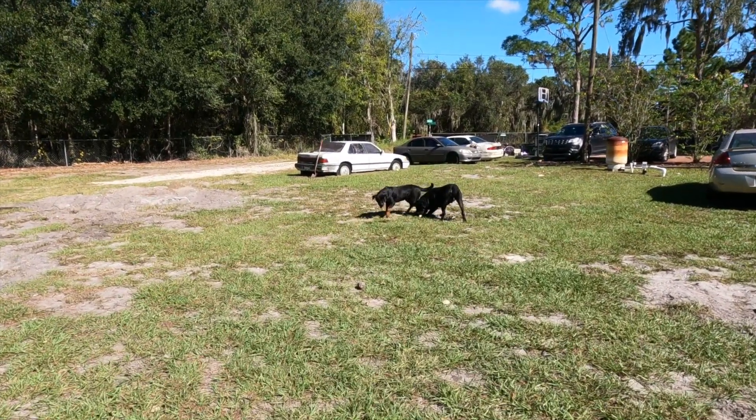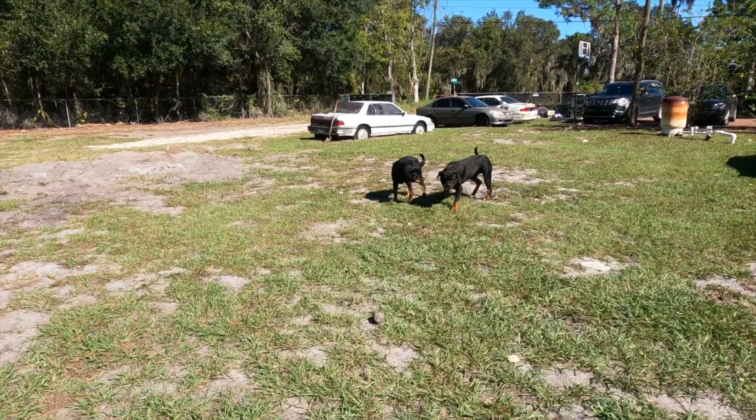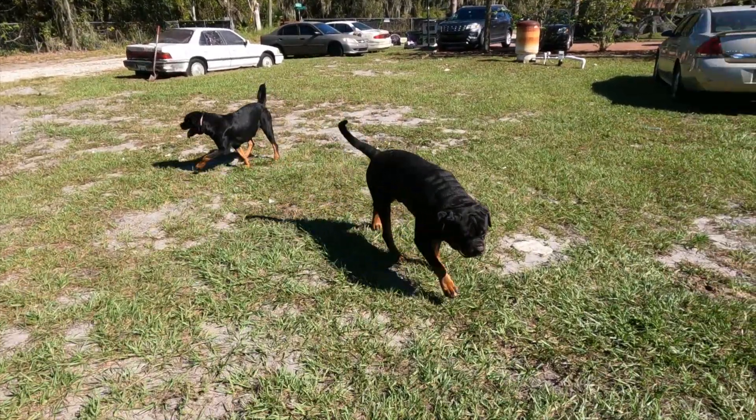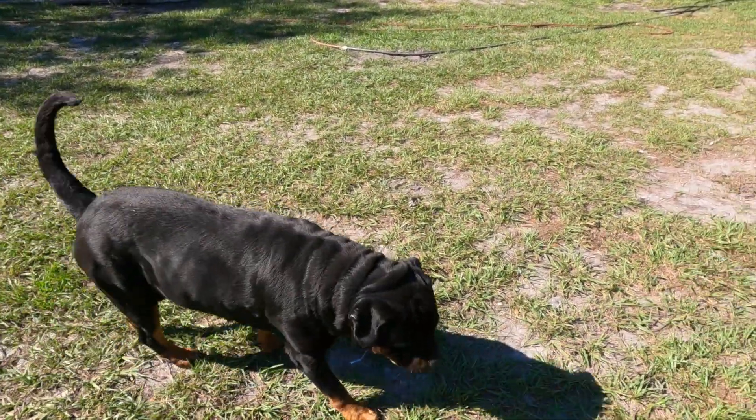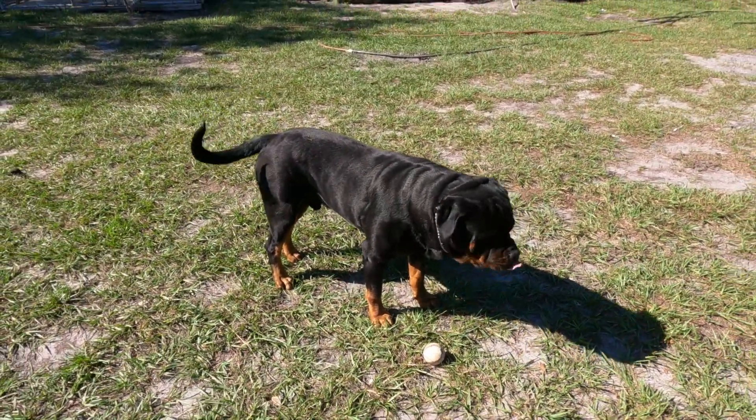My nephew's playing baseball — left a couple balls outside, got these dogs going crazy! But hey, appreciate y'all's support. Be sure to tap in, let me know what you think, and we'll catch you on the next video. Peace.